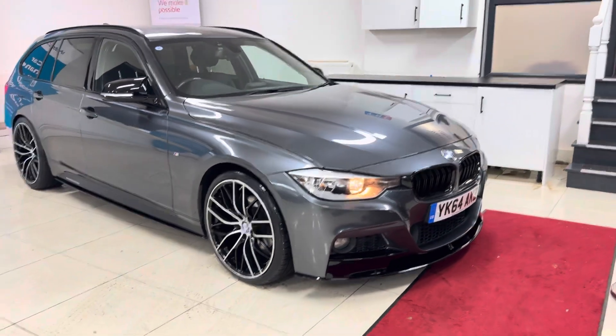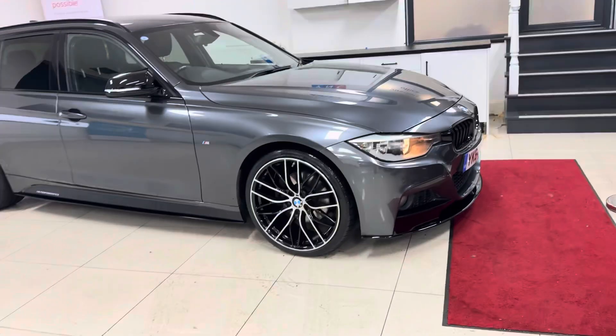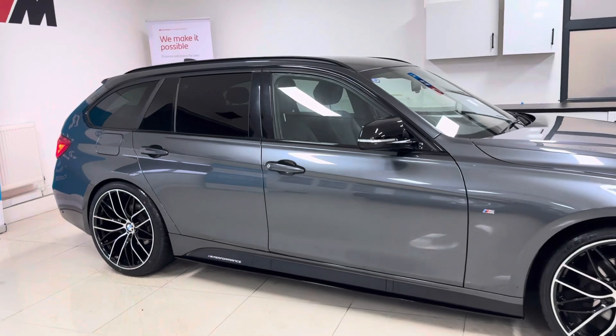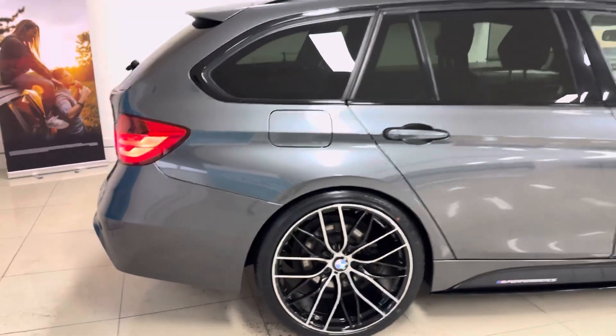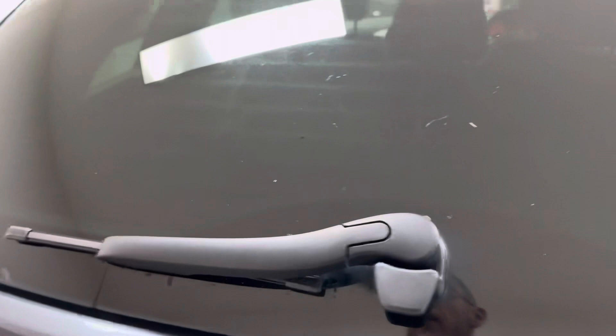We have added brand new 405 M-style alloys with four brand new tires, front splitter, matching grills, side sill extensions, YTM performance decals, aero mirror caps, and the rear diffuser. It also benefits from rear privacy glass.